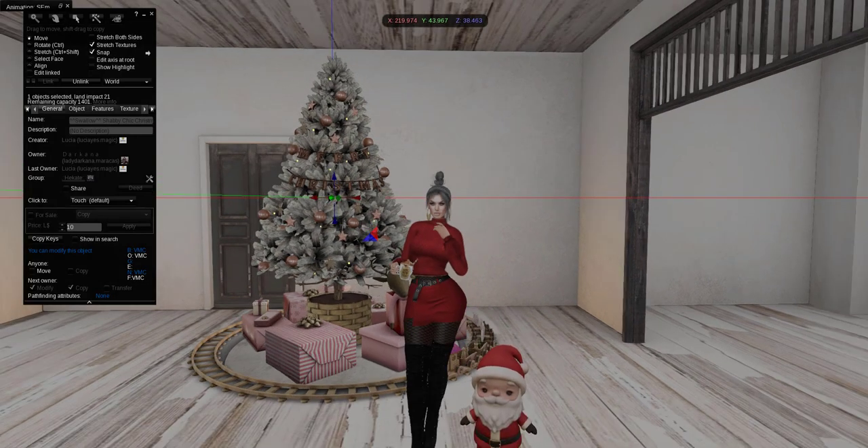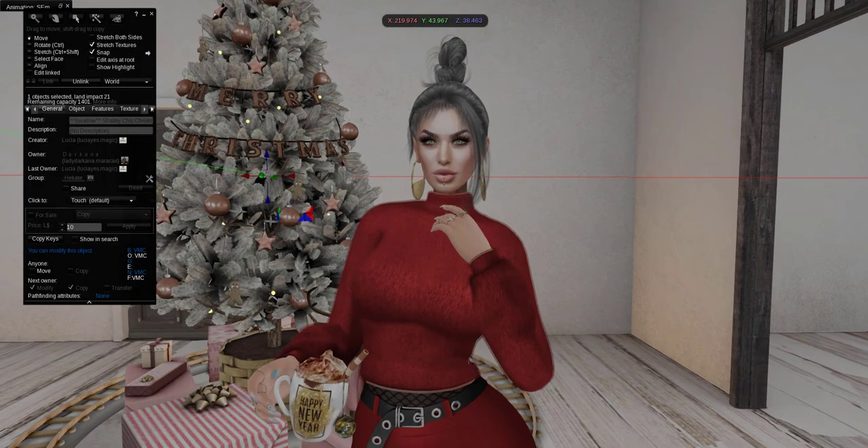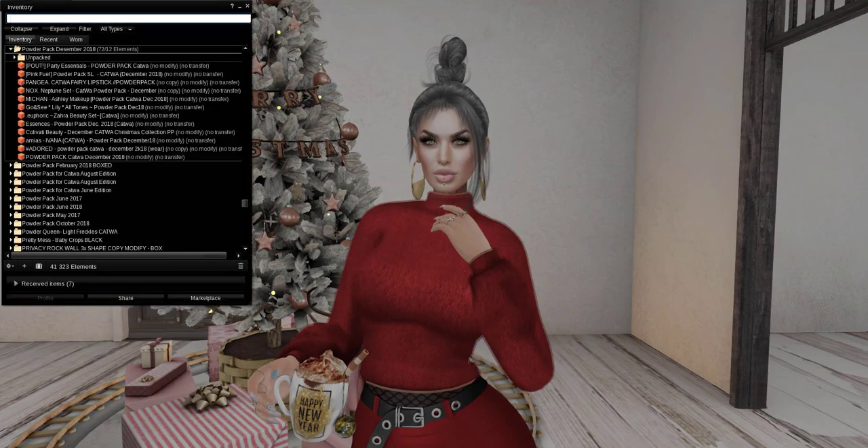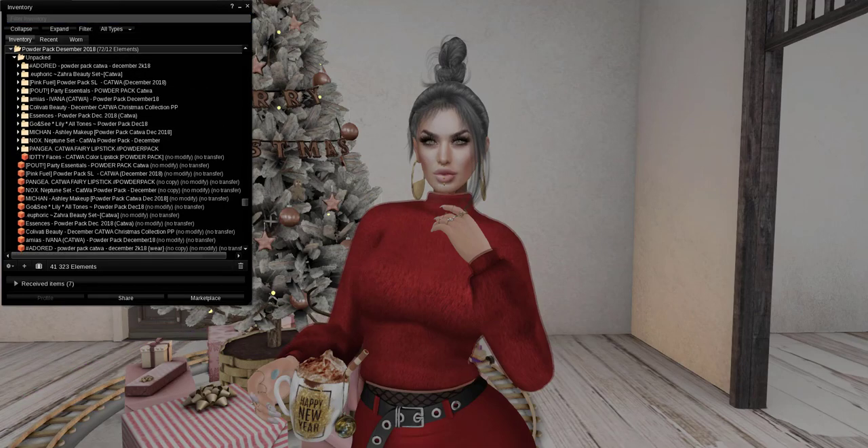You remember him from yesterday, right? And what I'm wearing, I will walk you through as well. It's of course from Equal 10. My drink is a rare object from Cheek Chica — the Warm Me Up gacha. I unpacked everything, so we can just jump into it.